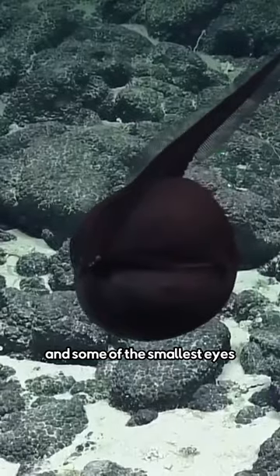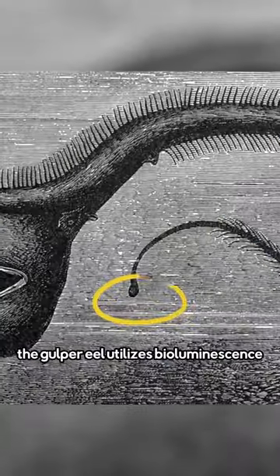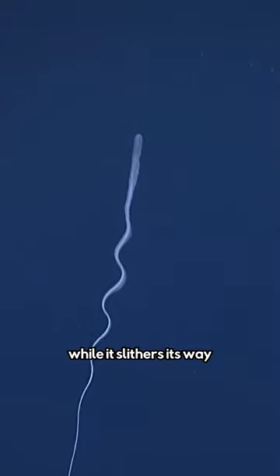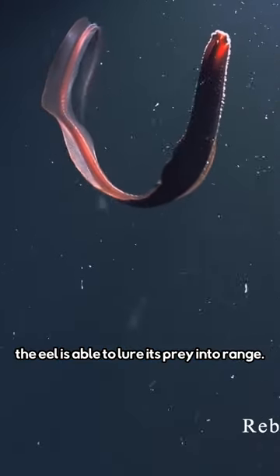The eel has virtually no fins and some of the smallest eyes out of any deep sea creature. In order to find its next meal, the gulper eel utilizes bioluminescence while it slithers its way through the deep sea. By flashing the tiny light on the tip of its tail, the eel is able to lure its prey into range.